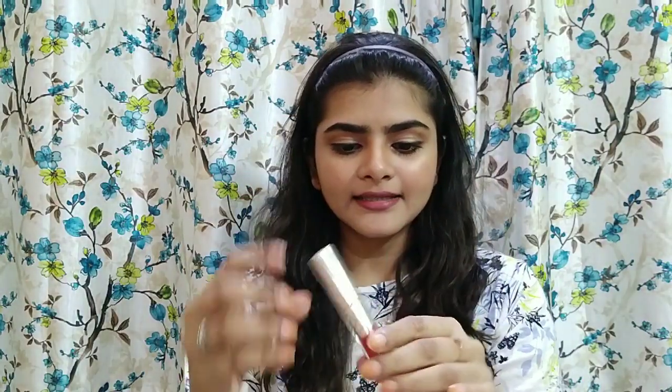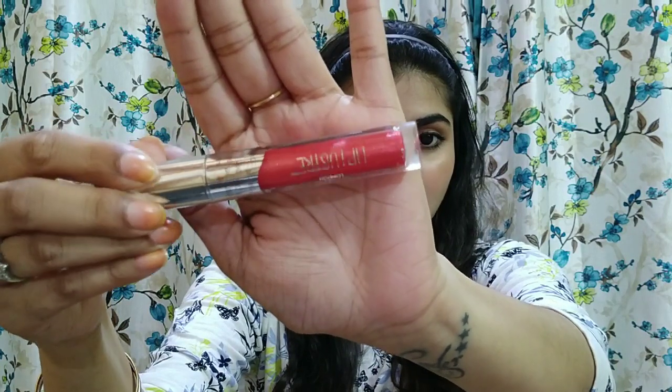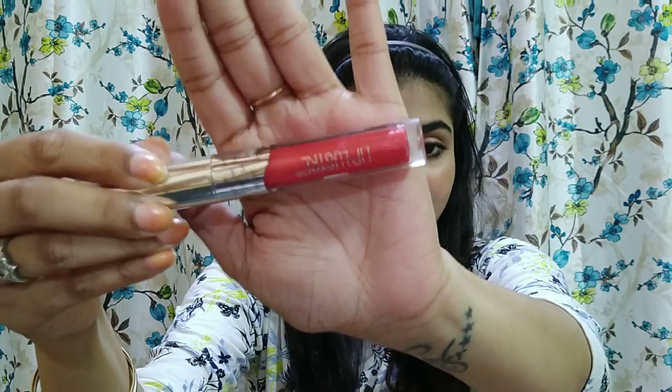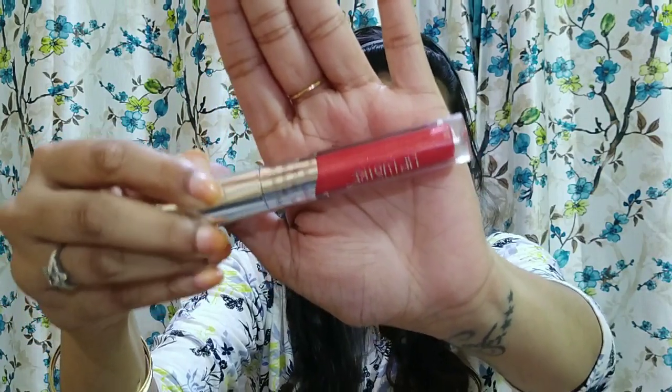Now let's keep the packaging aside and I will show you what it looks like. I really can't tell whether the shine is visible on camera, but it definitely has glitter particles which I like very much. In the photo on the website it shows glitter on the CRT lip gloss. Glitter liquid lipsticks, if you have seen them, are absolutely pretty.